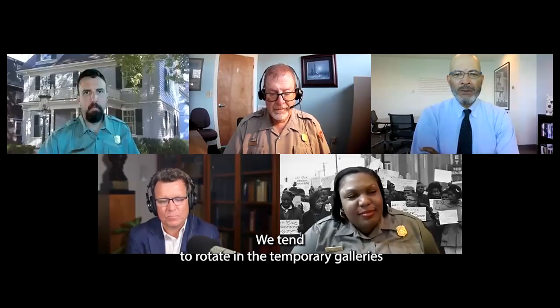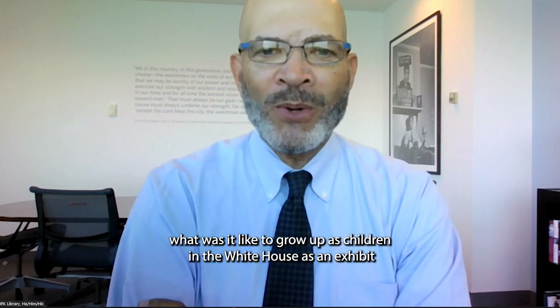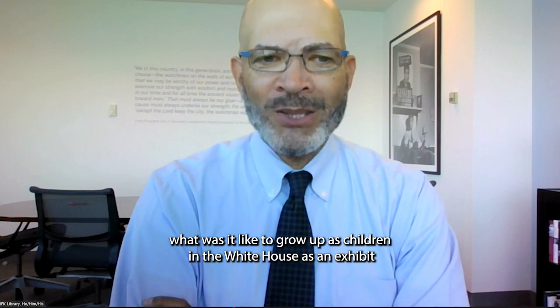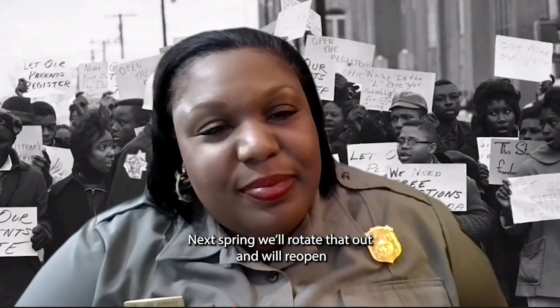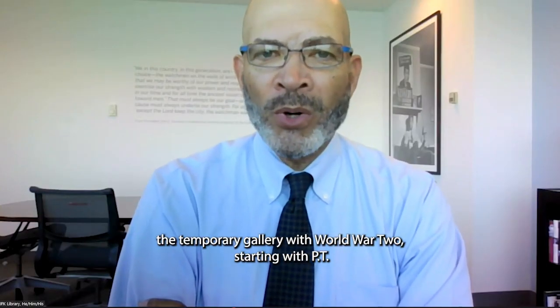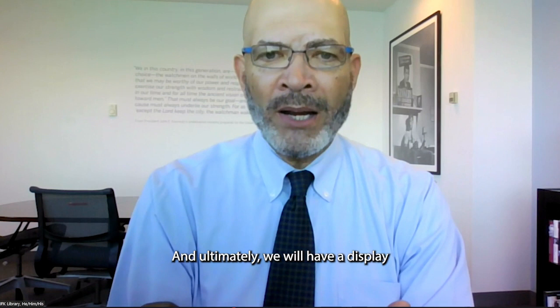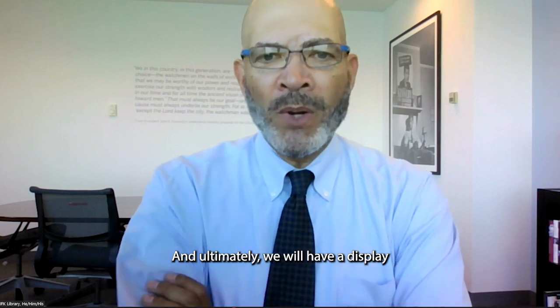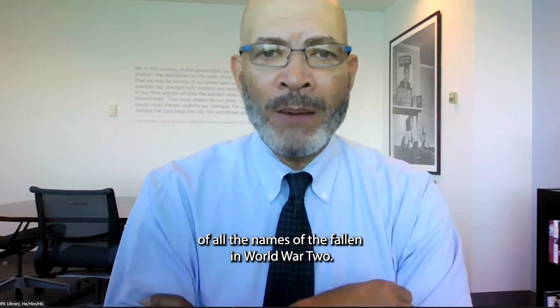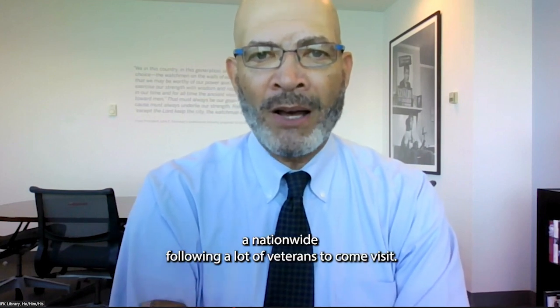The temporary galleries rotate between more lighthearted and more serious subjects. Currently there's an exhibit on what it was like to grow up as children in the White House. Next spring that will rotate out and reopen with a World War II exhibit, starting with PT Boat 109, the conflict in the Pacific Theater, and ultimately a display of all the names of the fallen in World War II — a serious exhibit they hope will attract a nationwide following and many veterans.